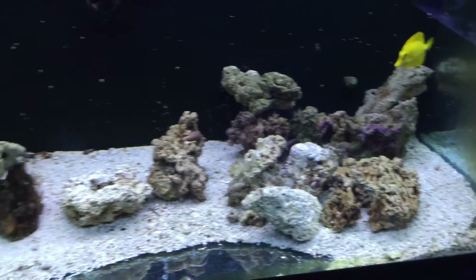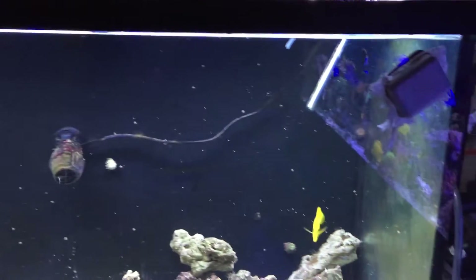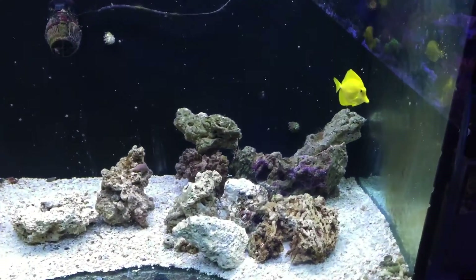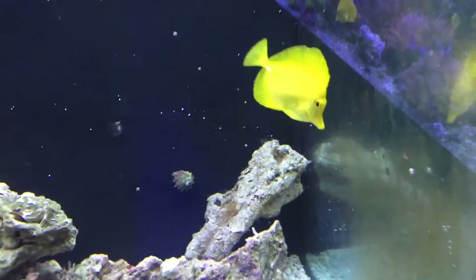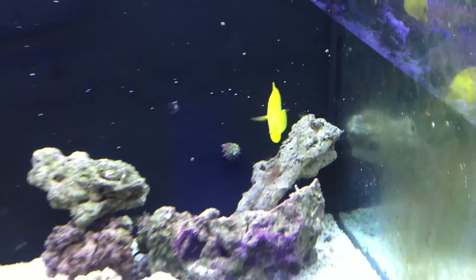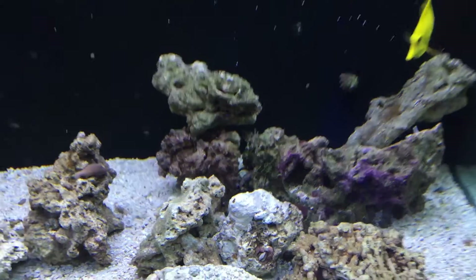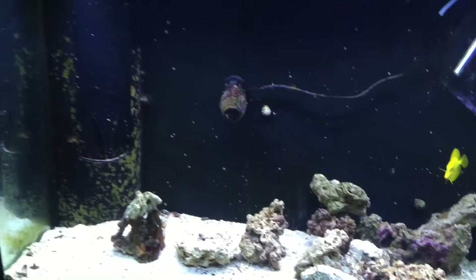So this tank is going to get taken apart now — it's going to be for sale. This 150. Sold the shark and the ray today. Also will be for sale: this yellow tang — beautiful, perfect fish really. And there's a snowflake eel in here too that I'm going to sell. If anybody's interested in that just let me know.